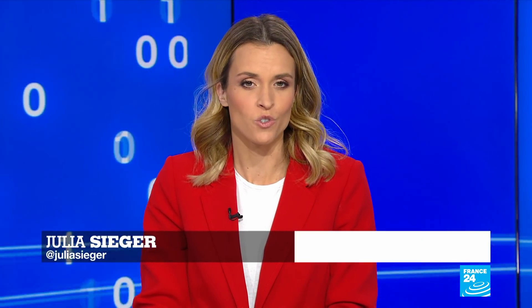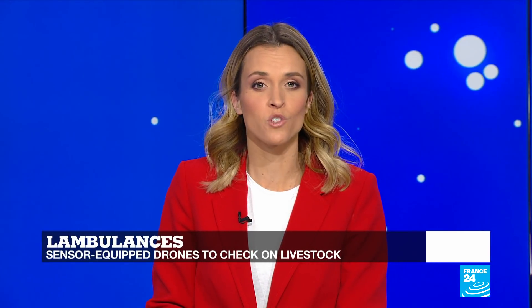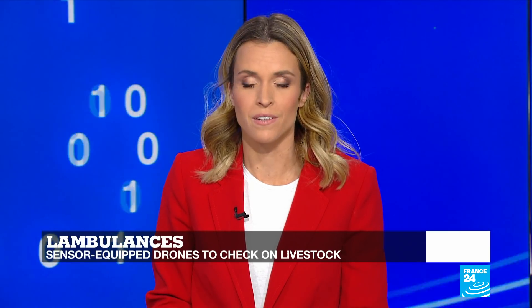A new technology helping farmers monitor lambs is the brainchild of entrepreneurs and researchers at the Tasmanian Institute of Agriculture in Australia. The idea is simple: equip drones with visual sensors and infrared cameras to help them check on their livestock from a distance. Catherine Bennett tells us more.